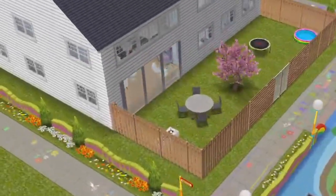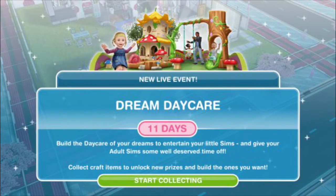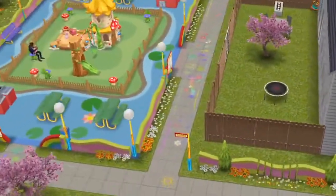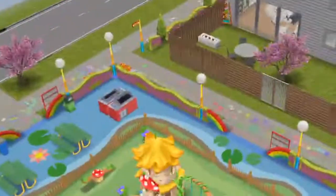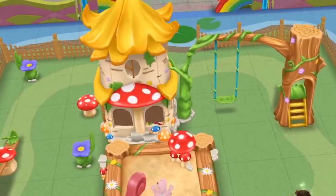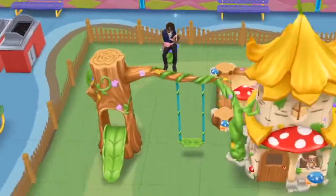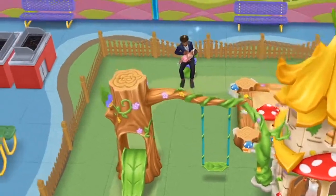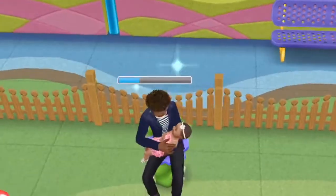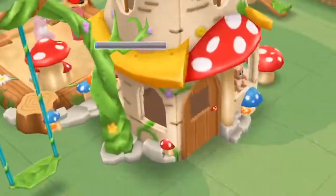You get this lot by completing the daycare crafting event. After claiming all the prizes you can claim this lot, and it comes with this beautiful playground at the back. As you can see I have some kids playing in the tree houses, and then we have one of the daycare providers right here with his baby watching the kids.